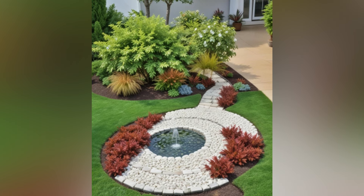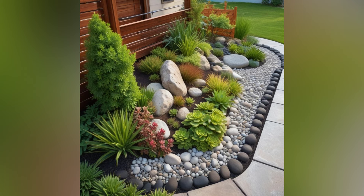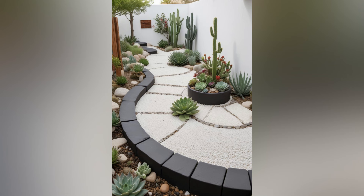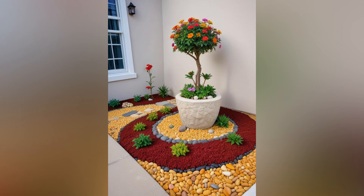Creating a small patio garden is a fantastic way to bring a touch of nature into your outdoor space, no matter how limited it may be. Whether you have a cozy balcony, a tiny backyard, or a quaint courtyard, transforming it into a green oasis can significantly enhance your quality of life. A small patio garden allows you to enjoy the beauty of plants and flowers, cultivate your own herbs and vegetables, and create a serene retreat right outside your door.